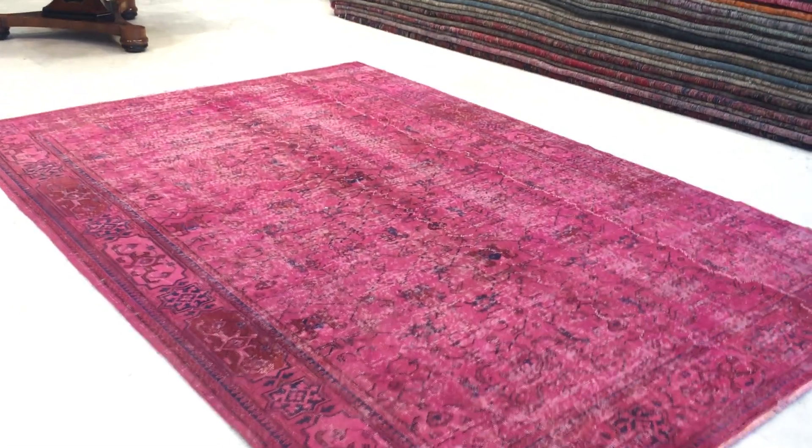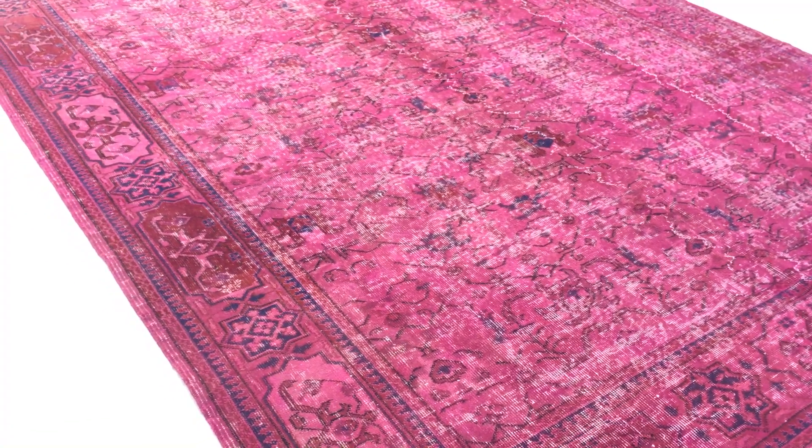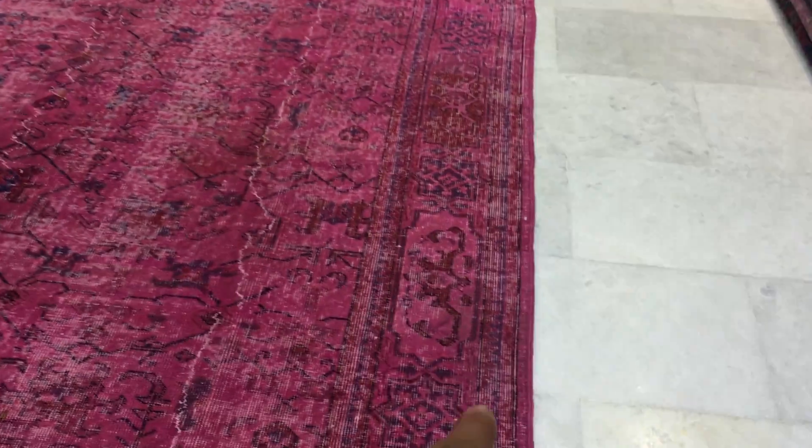Absolutely stunning, beautiful pink foxy color tone to it, beautiful symmetric design as well. A very happy carpet — this is a carpet that just freshens up any space, any area, makes it a happy zone.